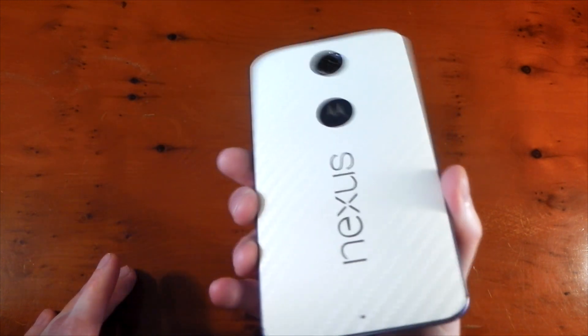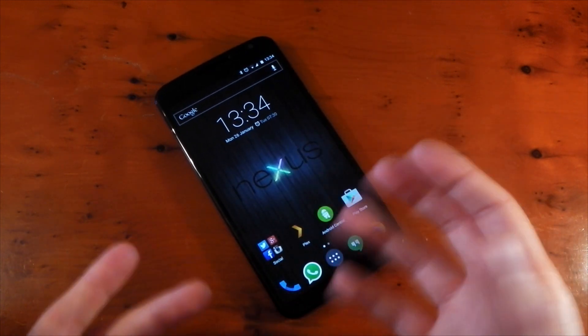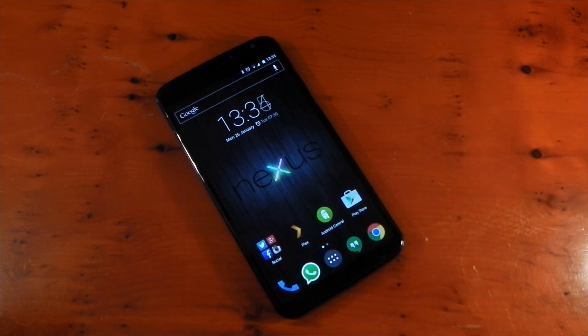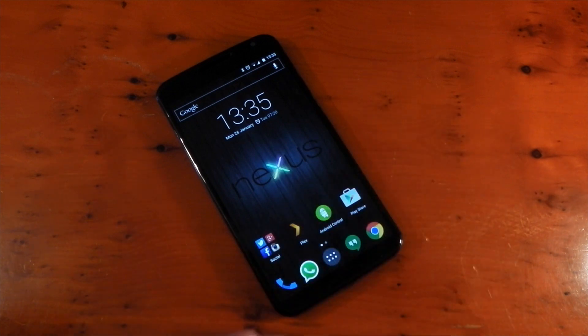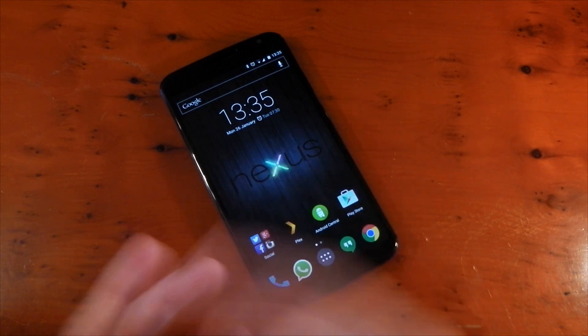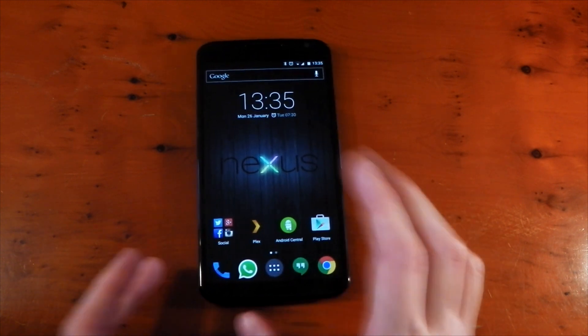I'm really happy with the Nexus 6. It's definitely one of the best Nexus devices I've ever used — probably the best. I haven't installed a custom ROM. The only reason I installed Franco Kernel was to change the RGB for a slightly cooler screen. I would have been happy with the default colors, but because I could change it, I did.